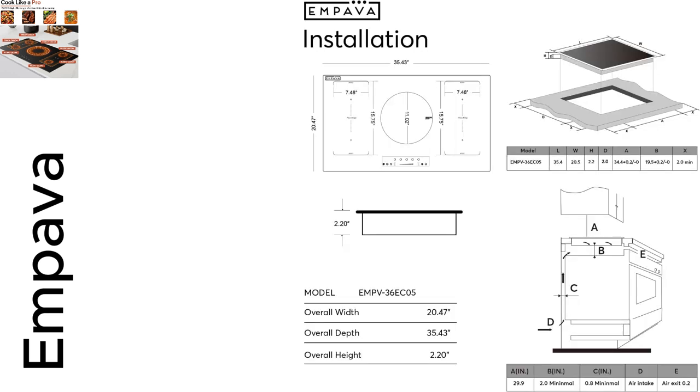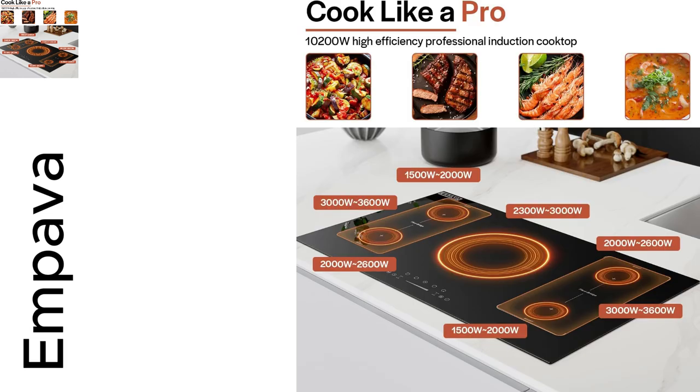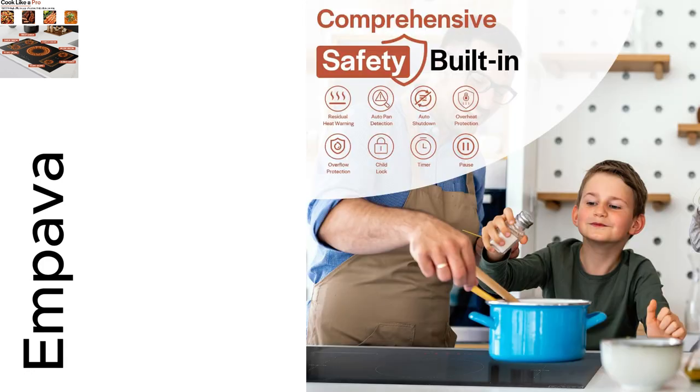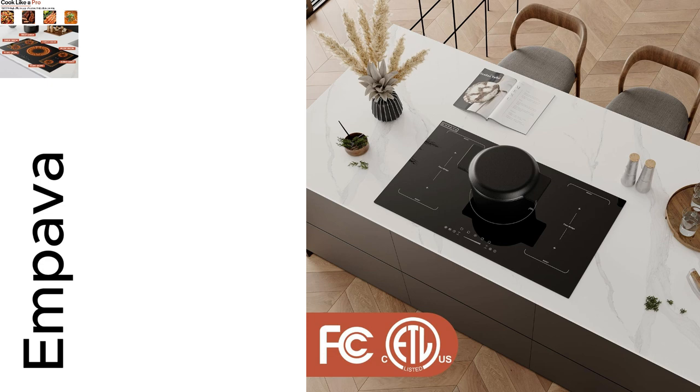And don't get me started on the ceramic glass technology. It looks brand new even after my marathon Sunday brunch prep. No cracks, no scratches. Clean up? Swipe with a damp cloth and done — perfect for those of us always racing against the clock.